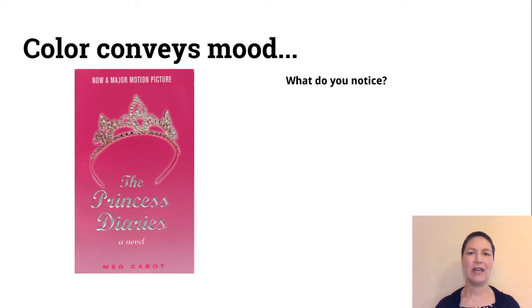I'm going to talk about color — color conveys mood. What kinds of things do you notice when you look at this dust jacket design? Pink is the first thing I see when I look at this dust jacket. As far as mood, it seems like the mood is light, kind of girly, and sort of fluffy — not really a serious story.